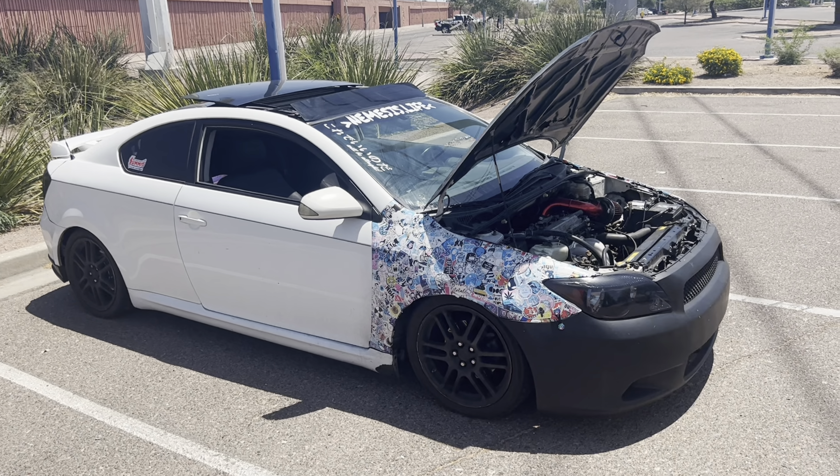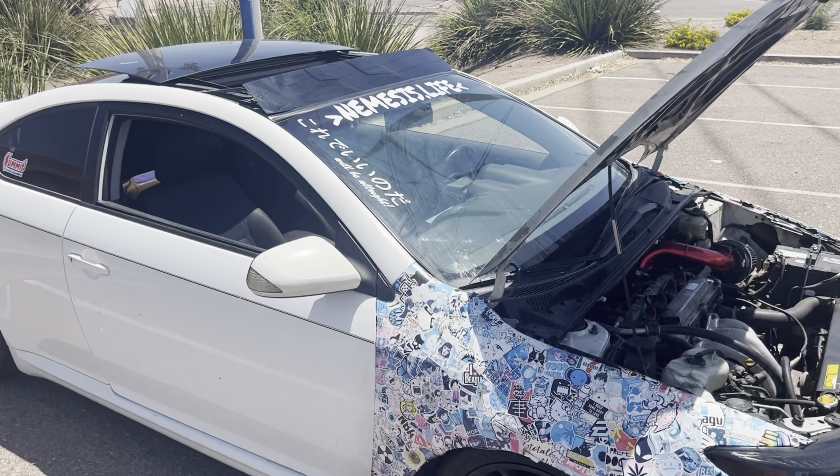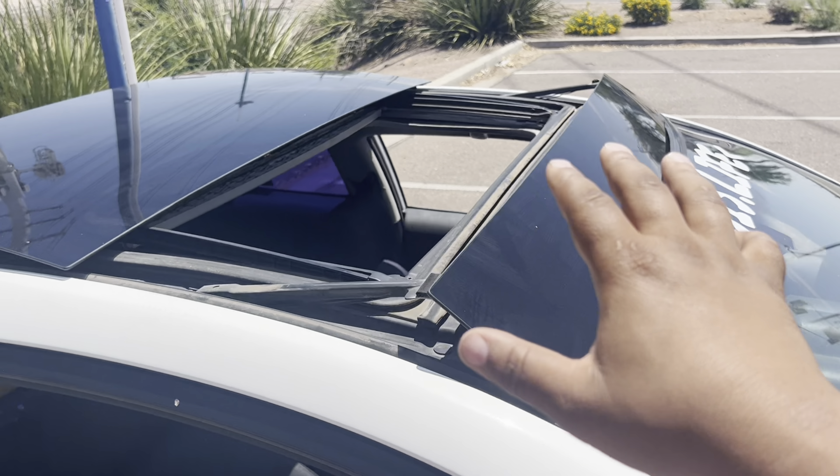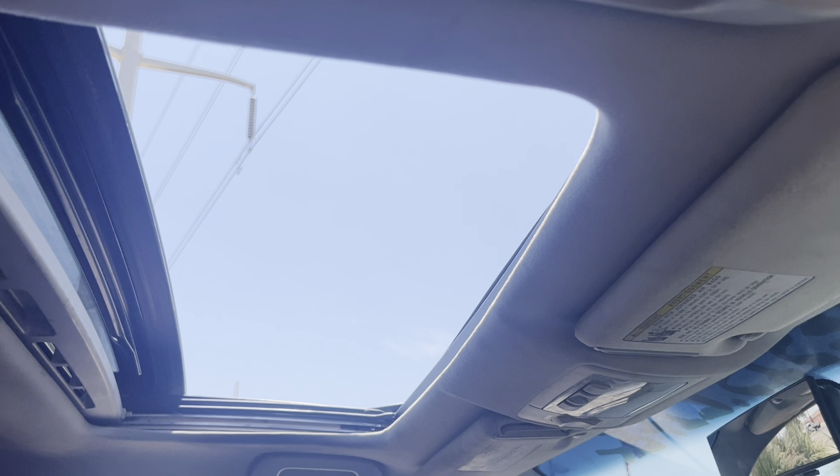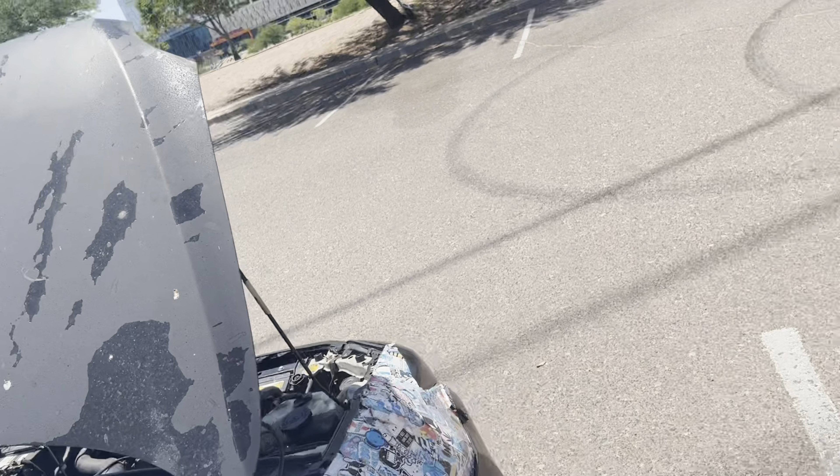It's a really nice looking car once the paint gets all done. I really love the sunroof — it's all glass on top. Really love it.